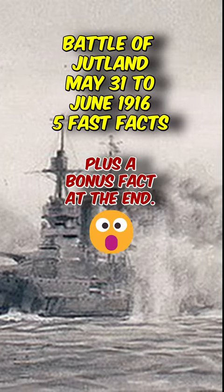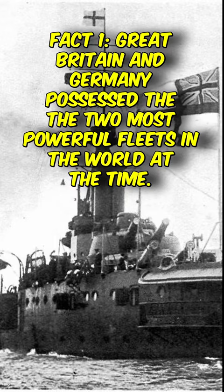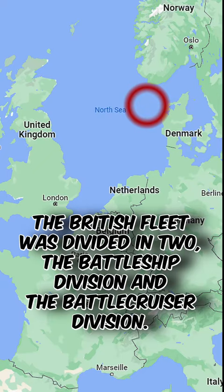The Battle of Jutland was the largest naval battle of World War I, involving the British Royal Navy's Grand Fleet and the Imperial German Navy's High Seas Fleet. It was fought in the North Sea, near the coast of Denmark's Jutland Peninsula, from May 31 to June 1, 1916.